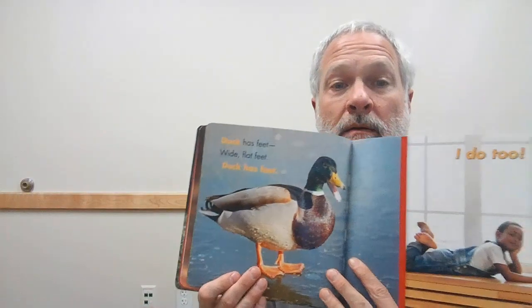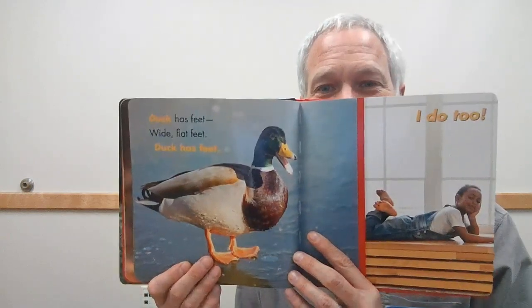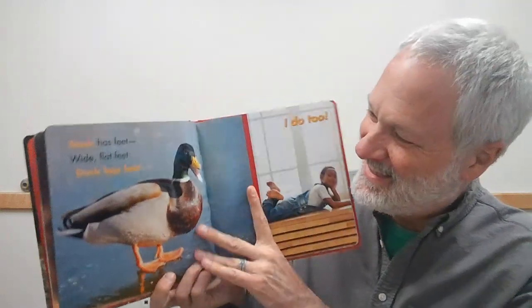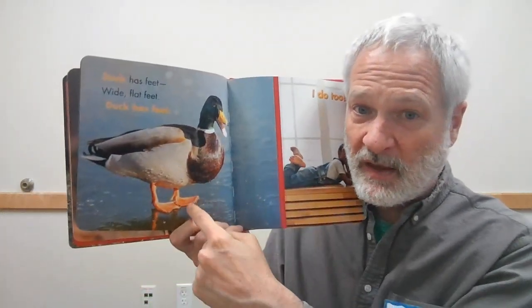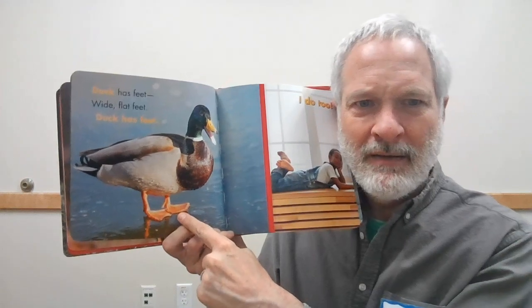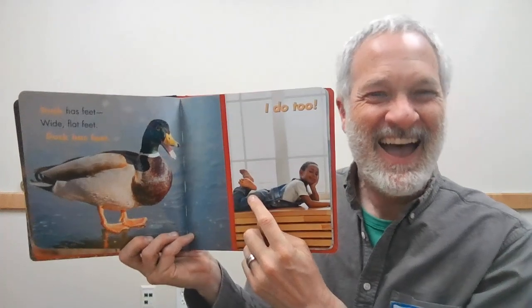Let's see what's next! Quack, quack, quack — yes, it is a duck! Duck has feet — wide, flat feet. Duck has feet. Do your feet look like that? My feet do not look like that. My feet look a little bit more like this. Friends, can you point to your feet? Let's see if I can get my foot all the way up here so you can see it. There it is — it's a little hard when it's out of camera.